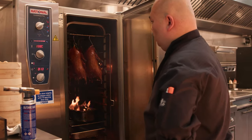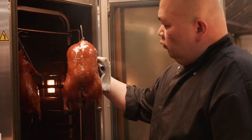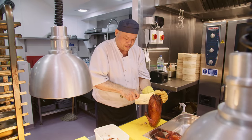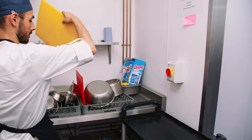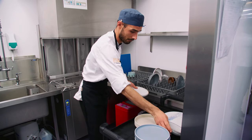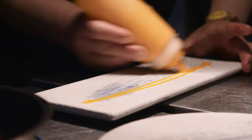Our signature dish, the Peking roasted black pepper duck, is chopped on a yellow chopping board and all the grease goes into the board. After service we wash it in the machine and it comes out like a new one. Having clean plates is always important for us in the kitchen, due to our consistent presentation of every dish in the restaurant.